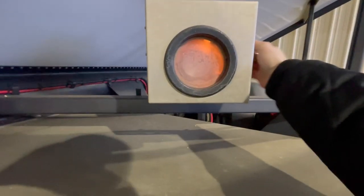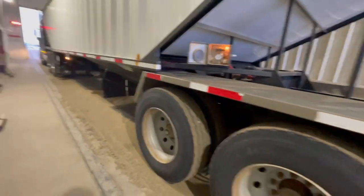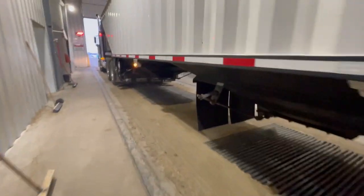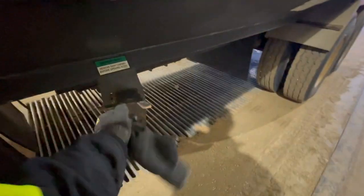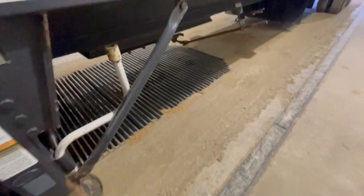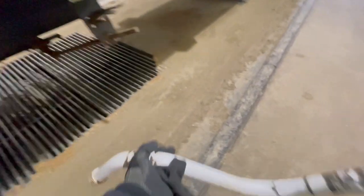Now we are going to dump the air out of the airbags in the back of the trailer. We are dumping this because when you're unloading grain super fast, those airbags are pressured up for the load you're carrying, and if you dump the grain out too fast it will damage those airbags. We just got the thumbs up that we can start dumping.